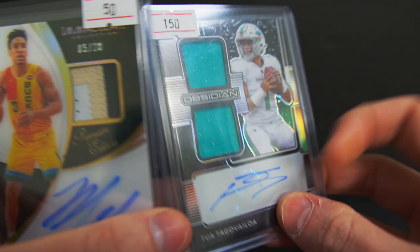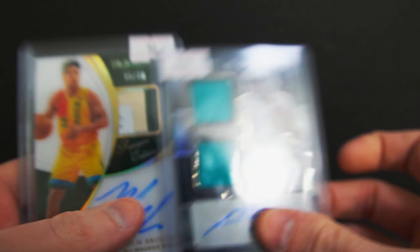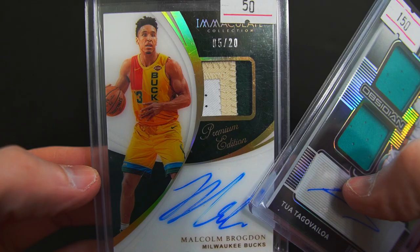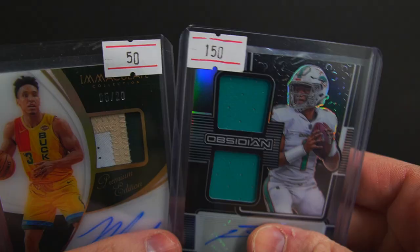The next deal was with my guy Joe. We got a Tua patch auto out of Obsidian numbered to 100, and a nice Malcolm Brogdon Immaculate out of 20. He gave me these two for $140 for the pair.